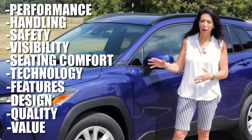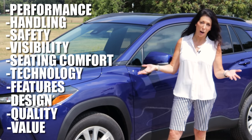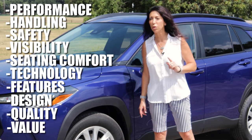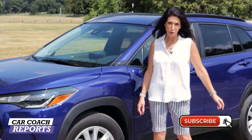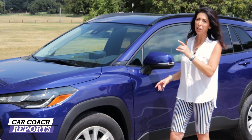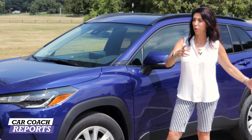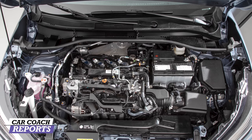We're going to go through this vehicle in 10 different categories so you can compare it to its competitors, which are listed in the description below. On our channel we do more than just car reviews — we also give you car smarts, because we don't want you to pay retail. Don't forget to subscribe and click that bell. Let's get started under the hood.